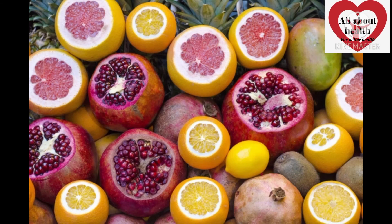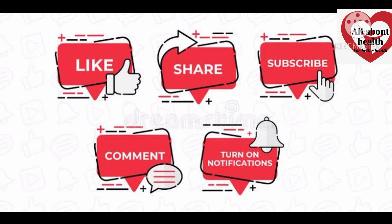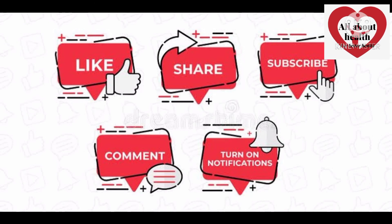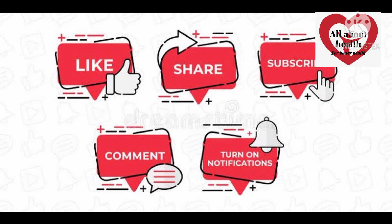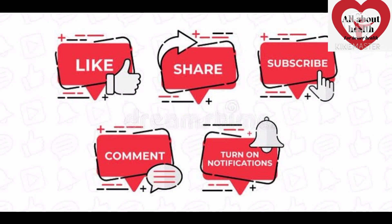I hope this is useful to you guys. It is a very interesting video. I hope you enjoyed this video. Please like, comment, share with your friends and family members, and please subscribe.